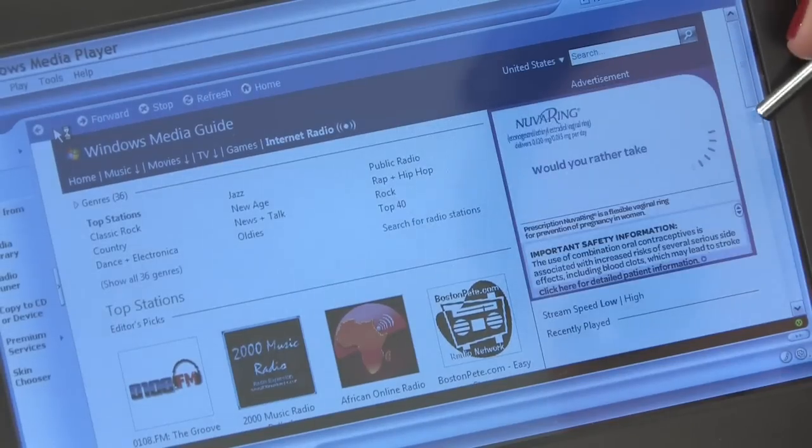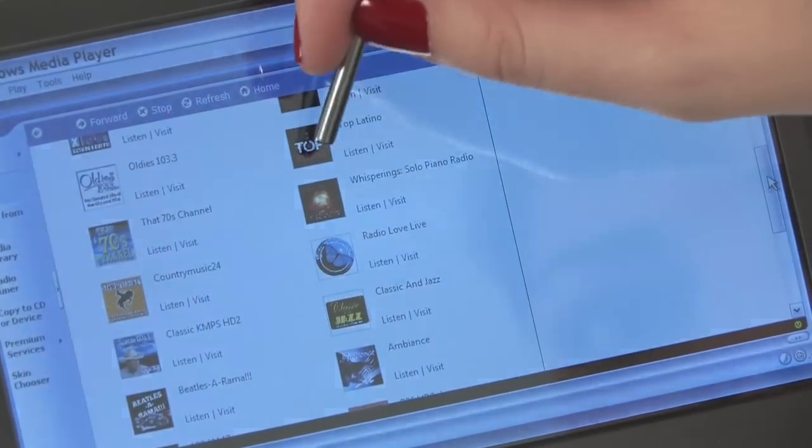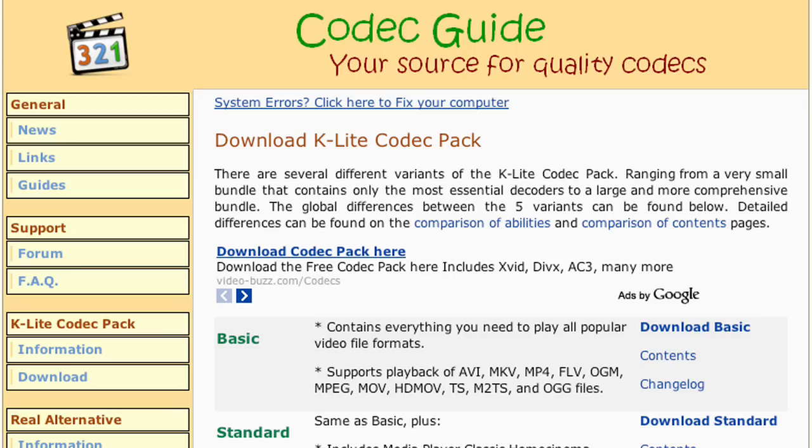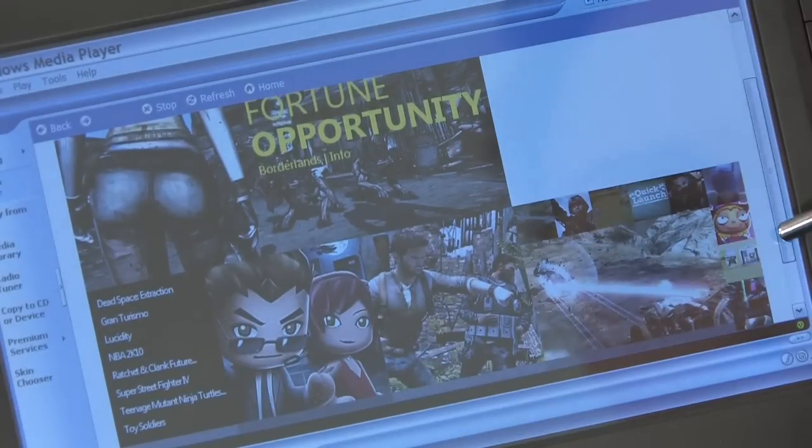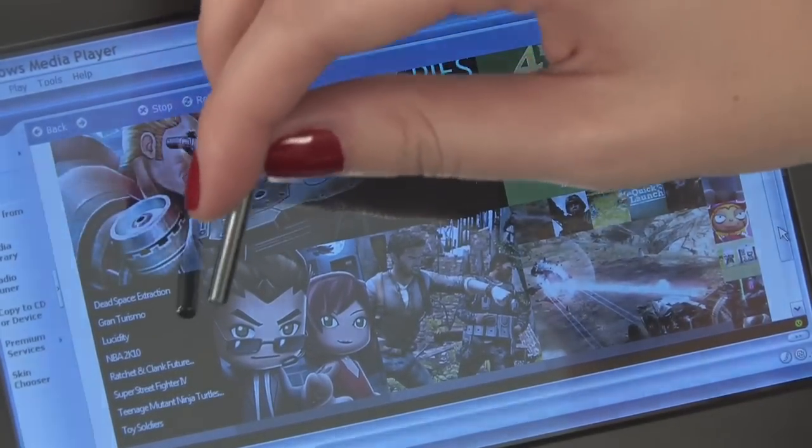Along with everything else, it's also a portable media player. For music, you can't go wrong with iTunes or just use the installed Windows Media Player. For videos, K-Lite Codec Pack with Windows Media Player Classic is a reliable and free application that doesn't hog your system. Of course, you can always stream any videos or music if an internet connection is available.